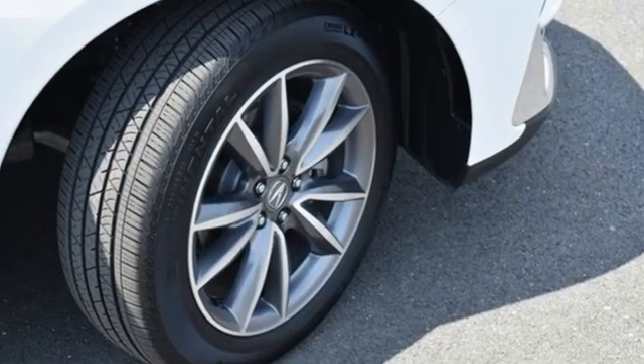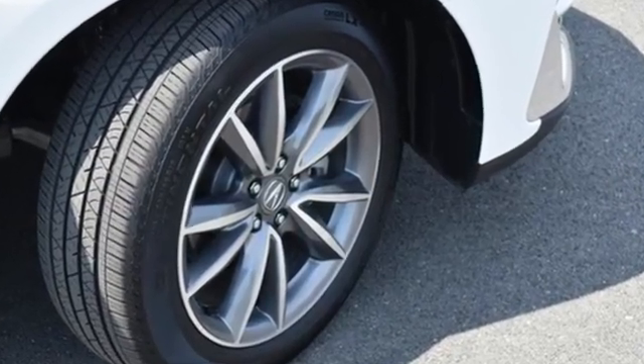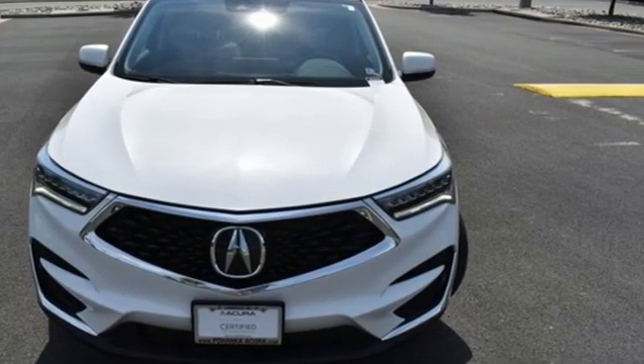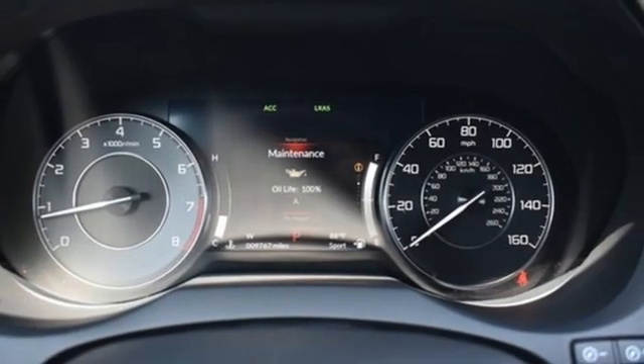And it comes with all the amenities you need: automatic transmission, four-wheel drive, integrated navigation system with voice activation, Wi-Fi hotspot, and dual zone climate control.